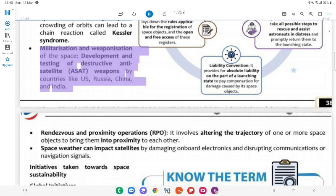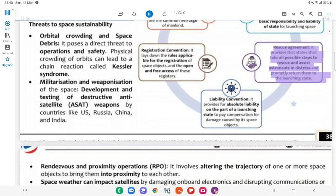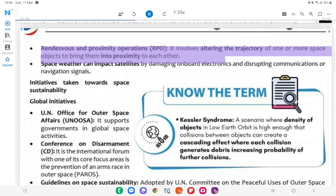Outer Space Treaty: Provides the basic framework on international space law including peaceful use of space, and basic responsibility and liability of states for launching space objects. Rescue Agreement: States shall take all possible steps to rescue and assist astronauts in distress and promptly return them to the launching state. Liability Convention: Provides for absolute liability on the part of a launching state to pay compensation for damage caused by its space objects. Rendezvous and Proximity Operations (RPO): Involves altering the trajectory of one or more space objects to bring them into proximity to each other. Space weather can also impact satellites by damaging onboard electronics and disrupting communications or navigation signals.